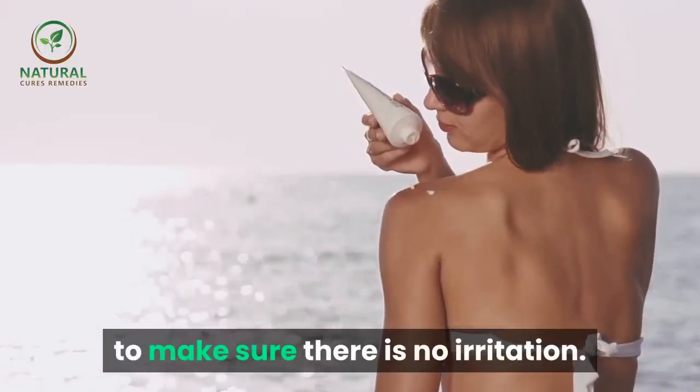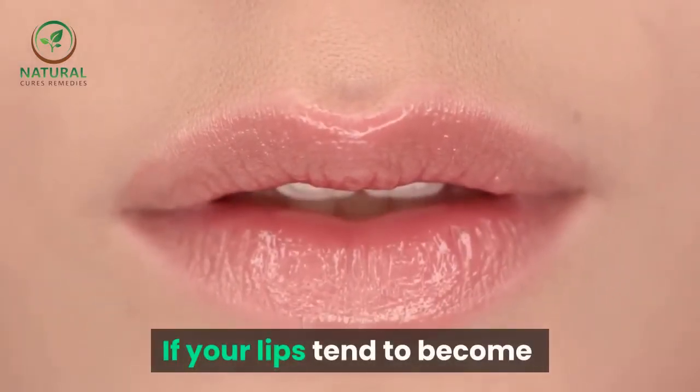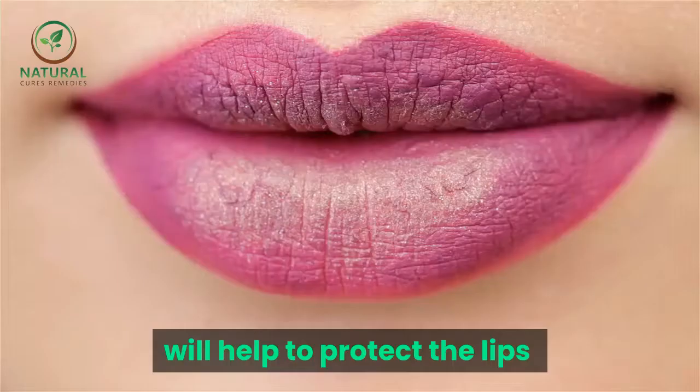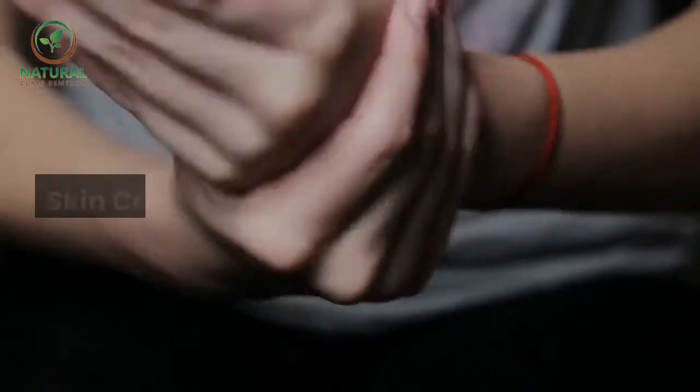Skin care tip number three: if your lips tend to become chapped in the winter months or wind-burnt at other times, using lip balm or lipstick will help to protect the lips from nature's worst.